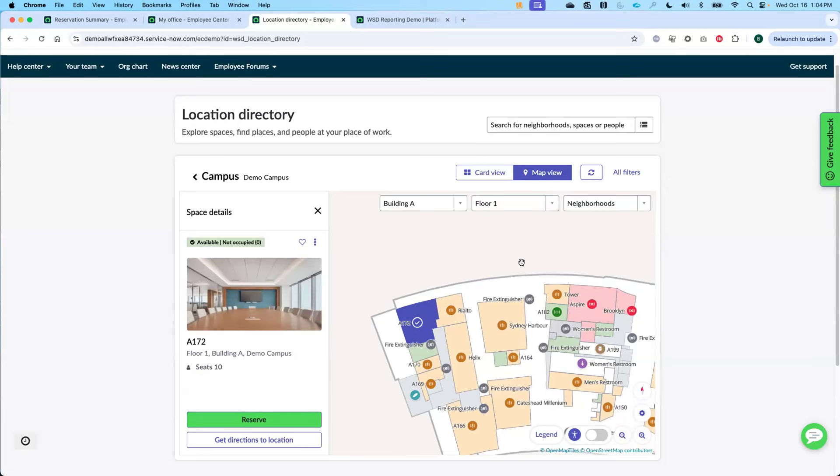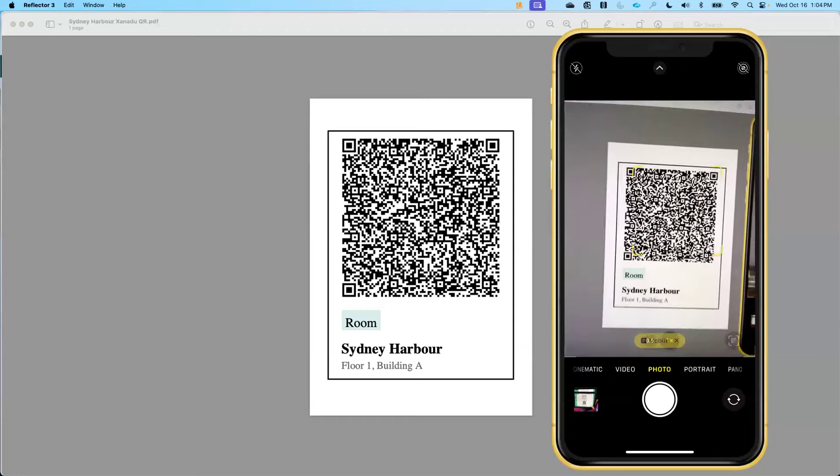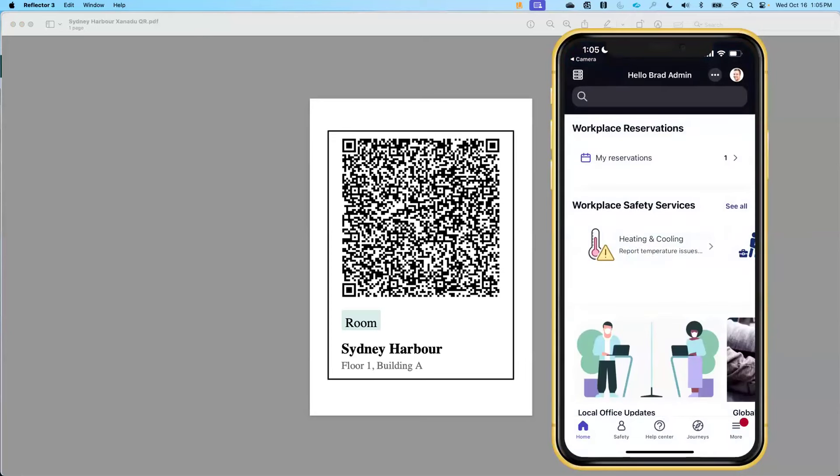Coming back from lunch, we had a conversation and decided we want to meet again. Walking up past a room, I see it's available. We saw on the panels that the panel could tell me what's available from the IDEA panel. If I don't have a panel in a particular area, I can have a QR code there for that spot. I can simply bring up my camera, scan that QR code, and it's going to open up the mobile app taking me directly to that space so I can go ahead and reserve it. I can walk up and reserve the space as I see it's available.